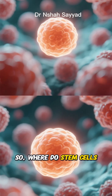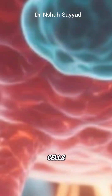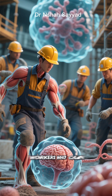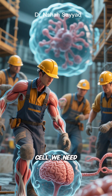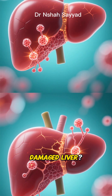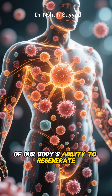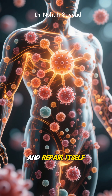So where do stem cells fit into this picture? Stem cells are our body's master cells. They're like the on-call elite construction workers who can become any type of cell we need. Got a cut? Stem cells are dispatched to become new skin cells. Damaged liver? Stem cells can help repair it. They are the absolute foundation of our body's ability to regenerate and repair itself.